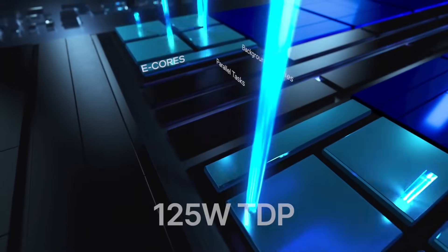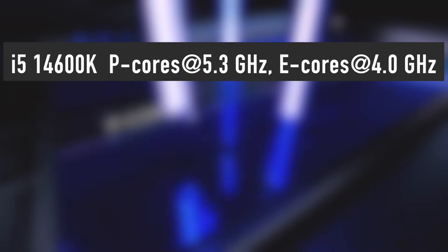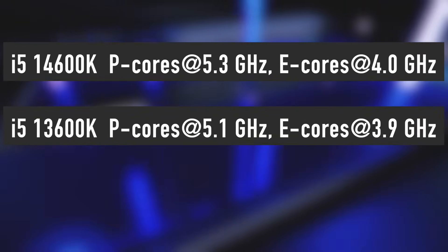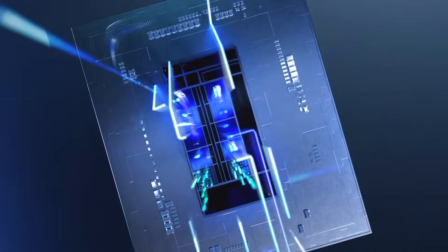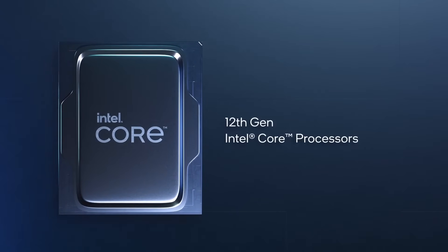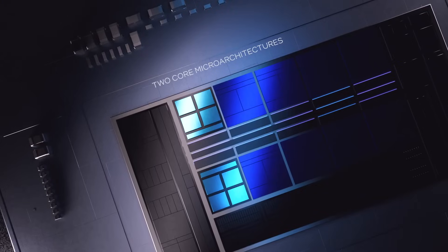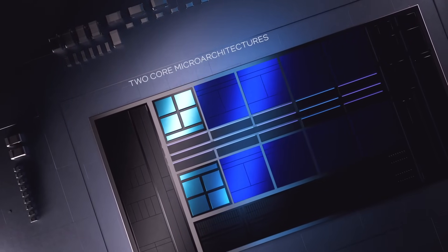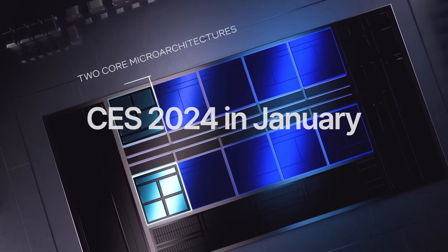On the bright side, the i5-14600K features a core clock boost of 5.3GHz, which is 200MHz higher than its predecessor the 13600K's clock speed of 5.1GHz. This is pretty good, as the new i5 has finally surpassed the 2-year-old flagship i9-12900K, which has a 5.2GHz core clock boost. The non-K processors will launch later, most likely at CES 2024 in the beginning of January.